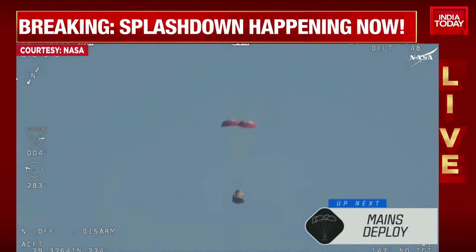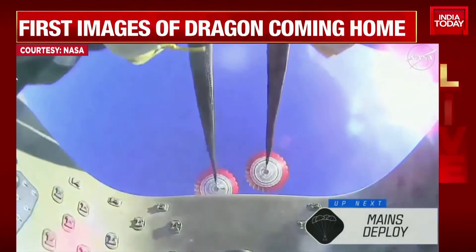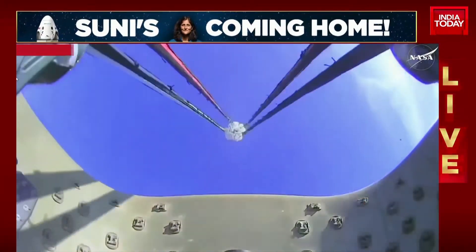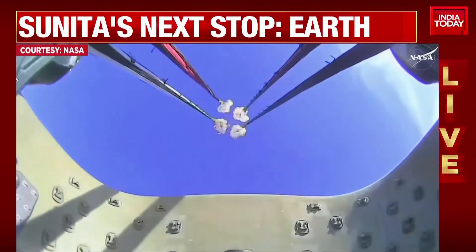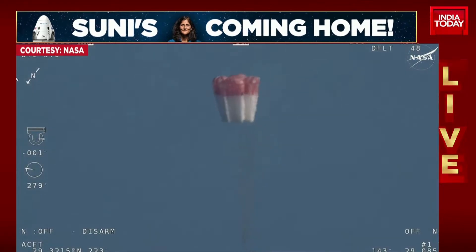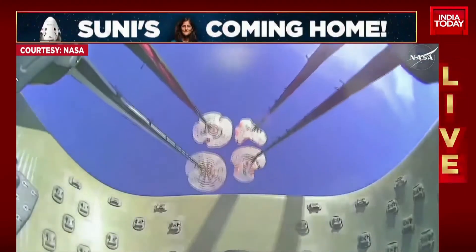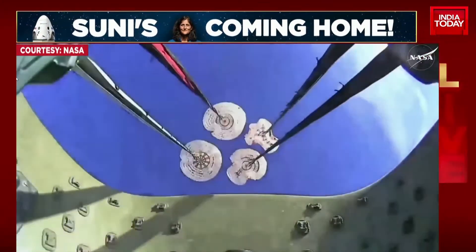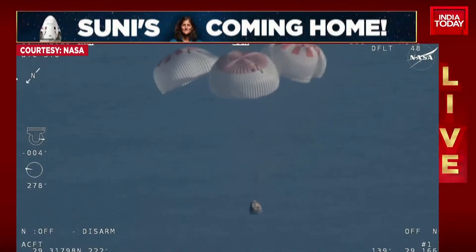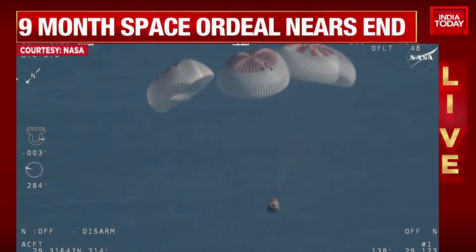Freedom will be traveling 16 miles per hour when it splashes down off the coast of Tallahassee, Florida, at 2:57 p.m. Pacific this afternoon. And there we go — we have visual on four healthy mains. That view was from inside one of the buckets where the parachutes are located, so we see a great view of the reefing on those parachutes. As those main parachutes begin to inflate fully — four beautiful healthy mains.